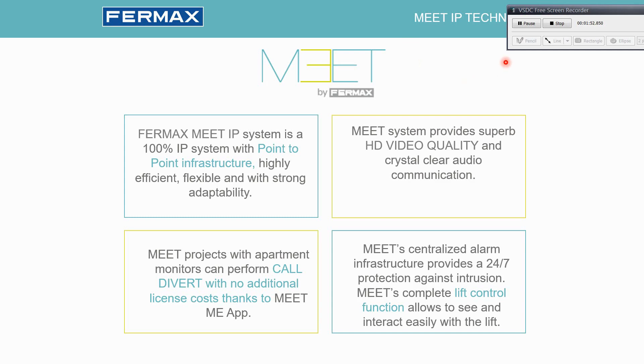Meet also provides additional features included, like the centralized alarm system. Every monitor has a 7-zone input alarm, and we can connect any dry-contact sensor from the market to protect against intrusion, fire, flood, or any other alarm we can imagine.